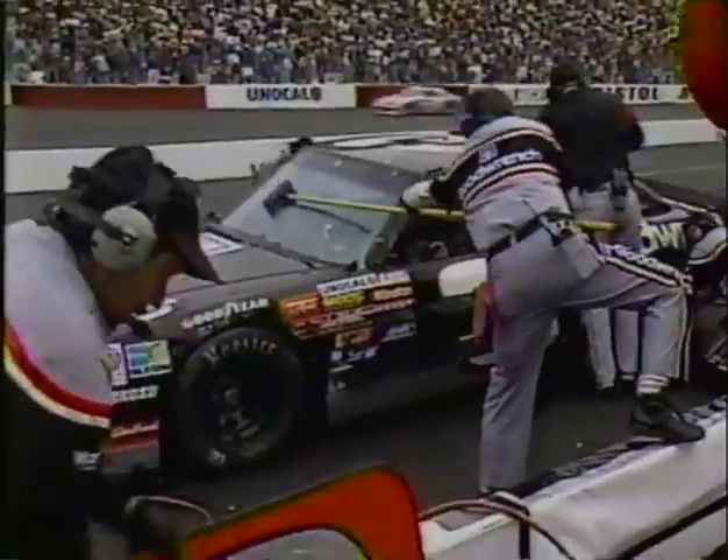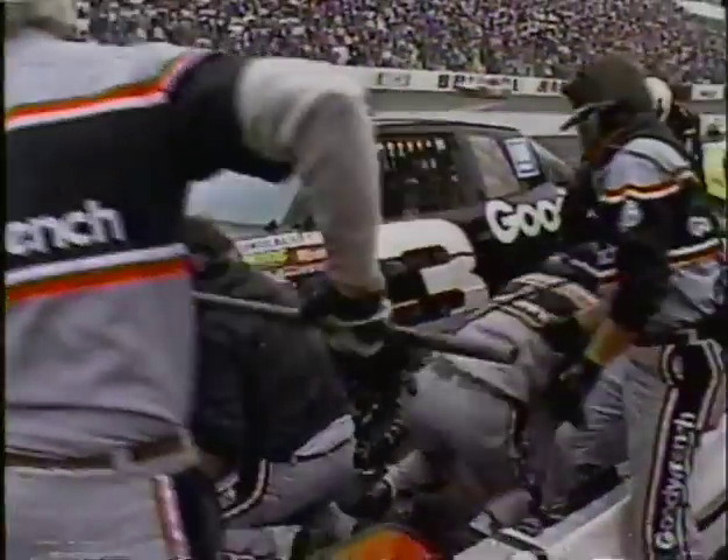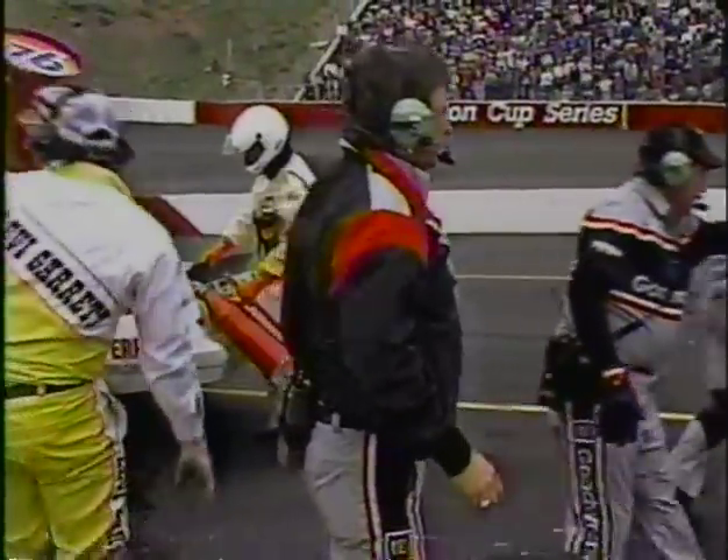Dale Earnhardt brings the car in, and that tire they just showed has made them change their minds. They are taking the Hoosier tires off and putting four fresh Goodyears back on car number three of Dale Earnhardt. They watched what happened with Jeff Bodine's car — they can't afford to take any chances after hitting the wall last week. Down pit road — a great pit stop for the Goodwrench crew. Harry Gant's team has also switched back to Goodyear tires.